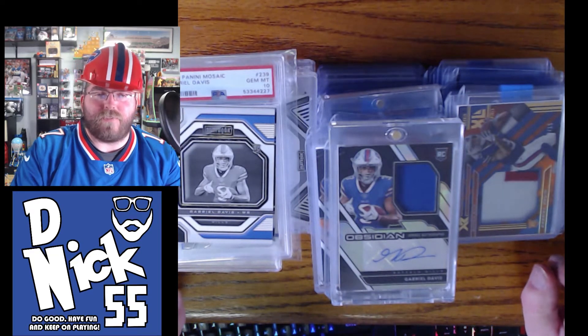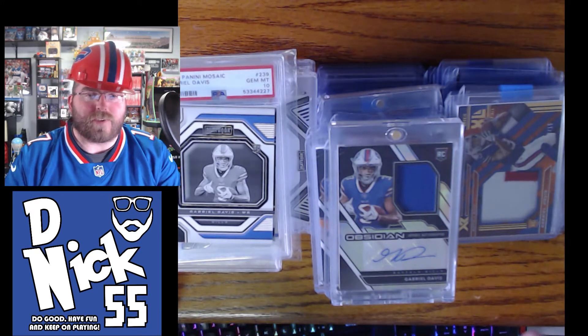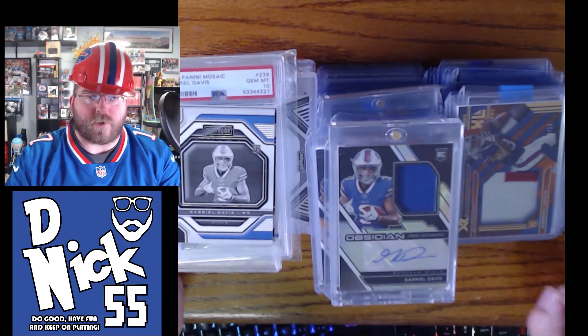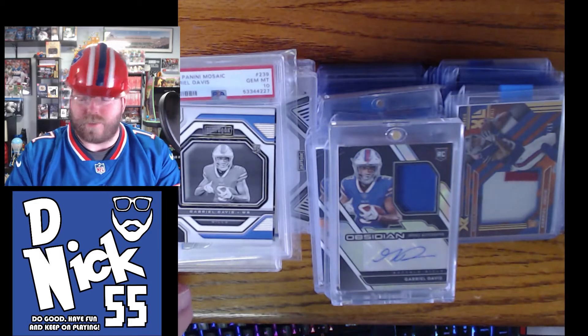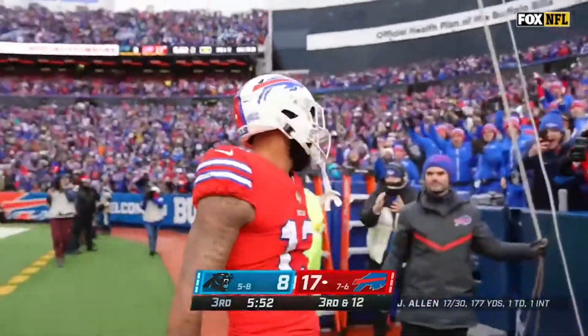What's going on everyone, D and Nick 55 here with a brand new video. We're going with my Gabriel Davis personal collection of autograph cards, mem cards, and all things in between. With time he fires to the end zone — Davis, touchdown!